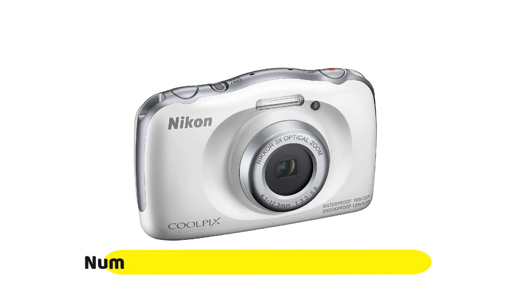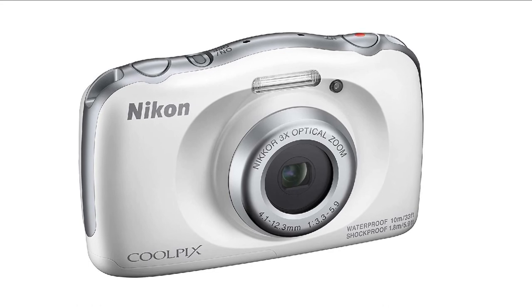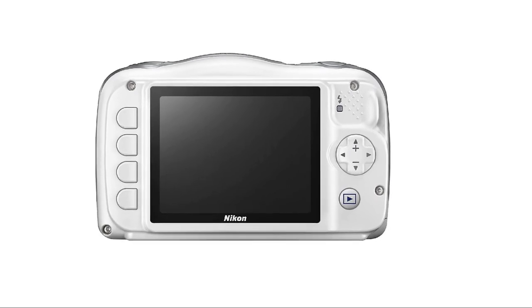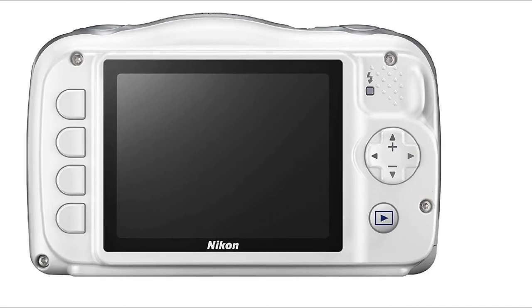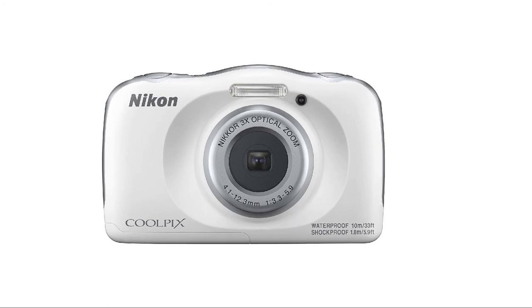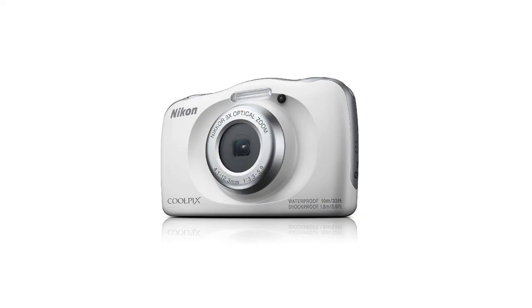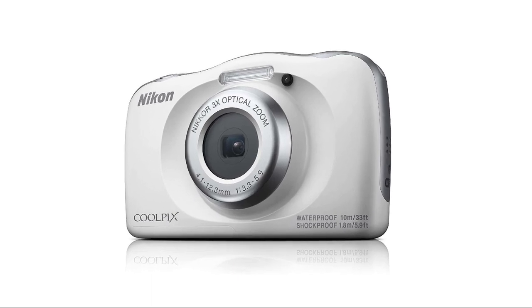Number 10: Nikon Coolpix W150 White Compact. Although you're never going to get the world's best photos from something like the W150, it's a camera that does everything it's designed to do. It's waterproof, and its tough credentials make it the ideal camera to give to your kids without worry, while they learn about photography and creativity. The fact that it's available at a cheap price is a bonus, especially compared to letting them loose with your much more expensive smartphone.